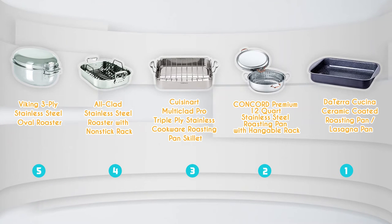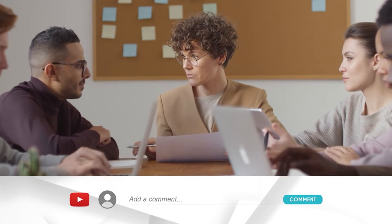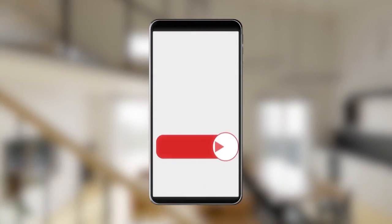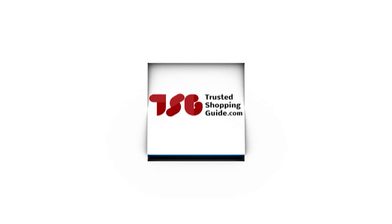And there you have it, folks — our best roasting pans, which got our team at TrustedShoppingGuy.com excited this year. If you have any contenders for our next roasting pan roundup that you would like our team to test, do drop them in the comment section below and we will be sure to assess them for our next update. If you liked this video and it helped you in any way, please give it a like and hit the subscribe button so that you can stay connected and updated with all of our research into everything that makes our kitchens great. We look forward to seeing you at TrustedShoppingGuy.com again soon.